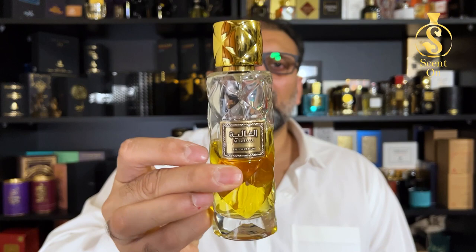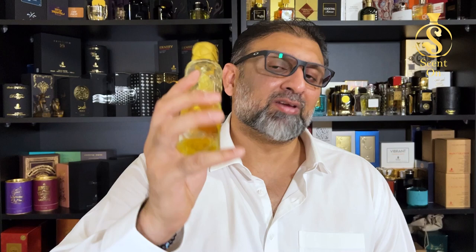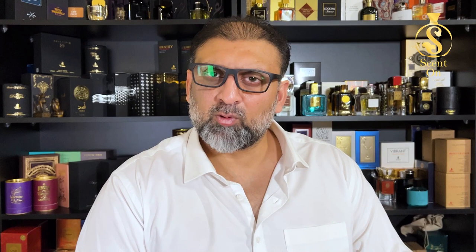So this was about Al-Ghaliya from the Tualifa collection by Rassasi. I hope you like this review — test it out if it's near to you, and if you have access to Rassasi stores, at least try it once and you will be loving it. I will catch you in another episode with another great product. Until then, put your scent on, stay fragrant and take care. Bye.